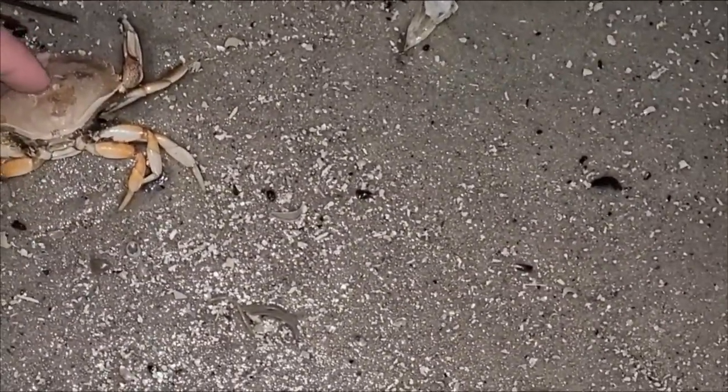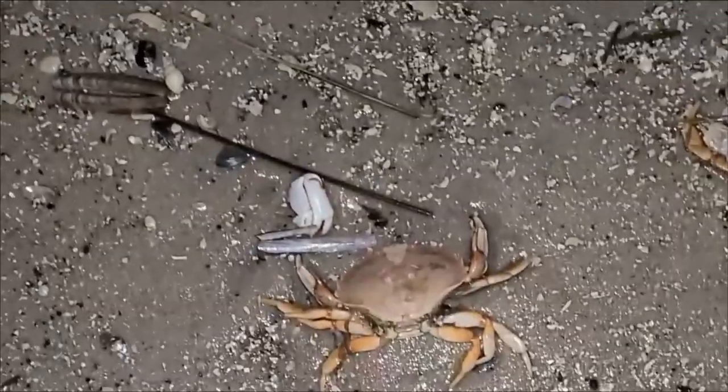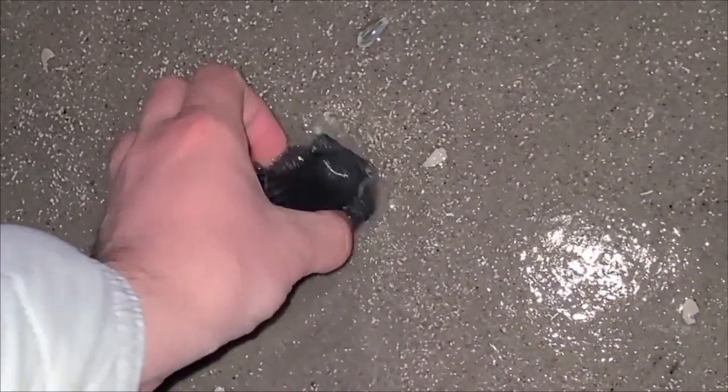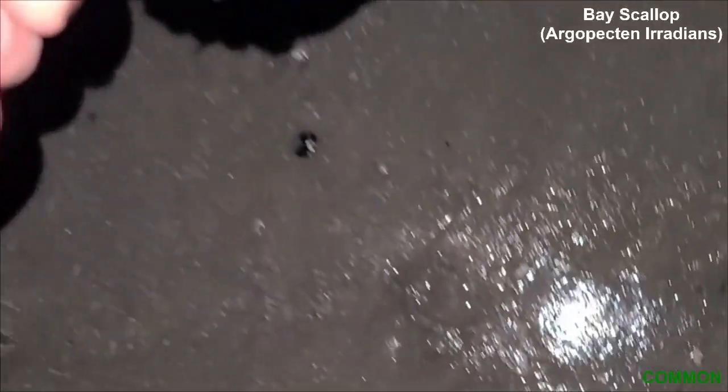And here's a little crab — it was literally rock hard, frozen solid. I know I totally missed that little snail shell there. Super disappointed. But here's a small jackknife intact.